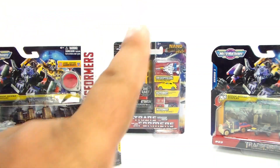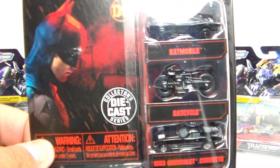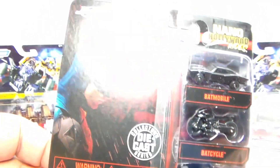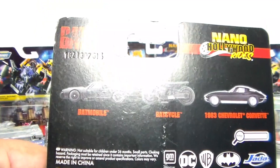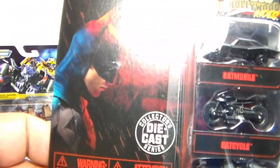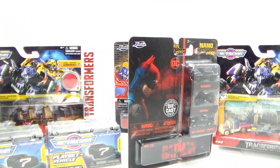I also have the Batman ones, and I just picked this one up. This is probably going to be the first one from the Batman series that I crack open to go on my Batman shelf. I've been debating whether to do it, and I think I'm going to go ahead and start opening up my Jada Nano Machines and putting them on my Batman shelf. As you can see, you get a Batmobile, the Batcycle, and the '63 Corvette Stingray that Bruce Wayne drove to the funeral — from the new Batman movie. We're going to take a look at those as well.